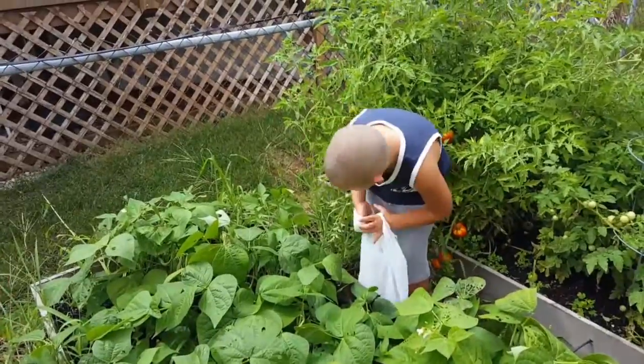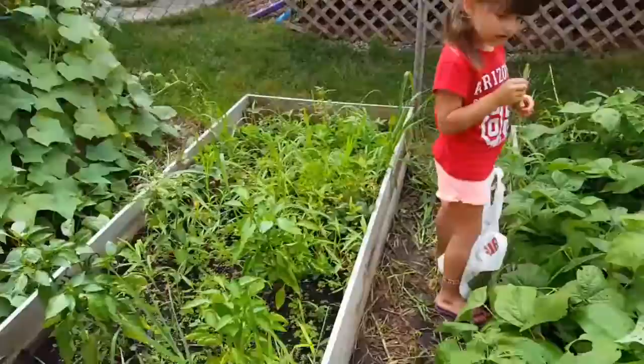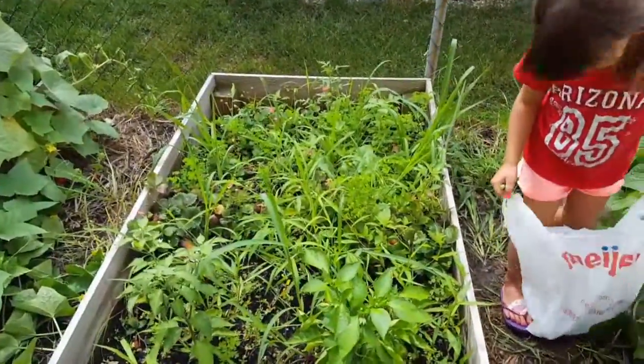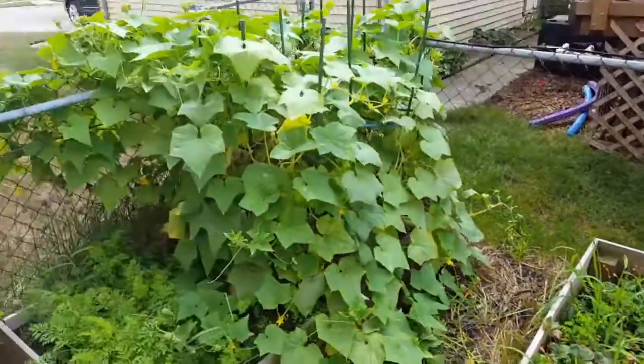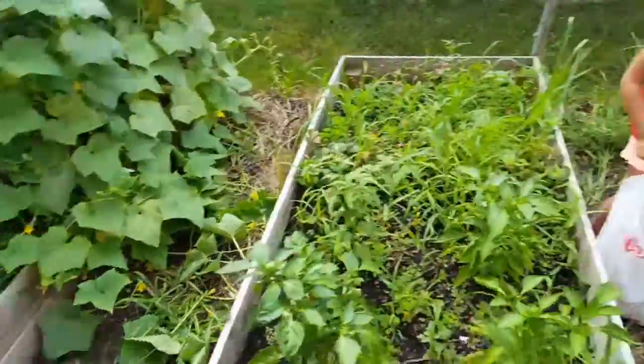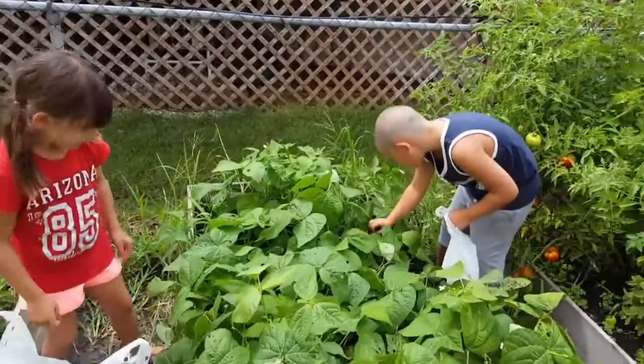I'll find one that I want to chomp down on. Got tomatoes behind you. Is there peppers in here? I pulled some jalapeños off the other day. There are some tomatoes in there. There's my cucumbers. Can we get some cucumbers? Carrots. Let's get all the green beans first. All those are ready? Yup.